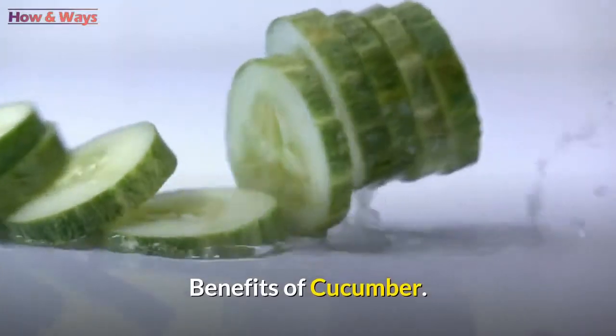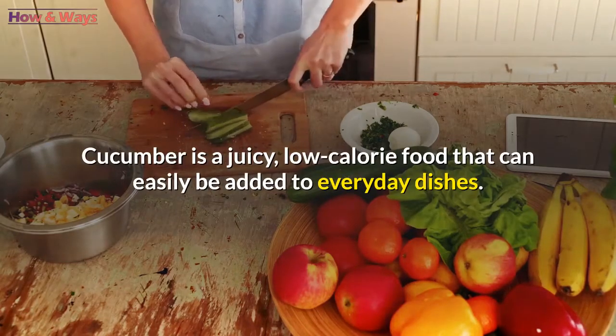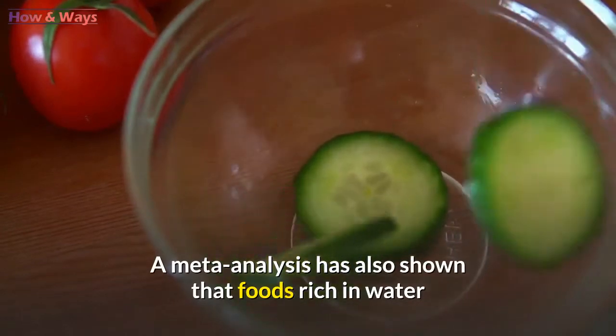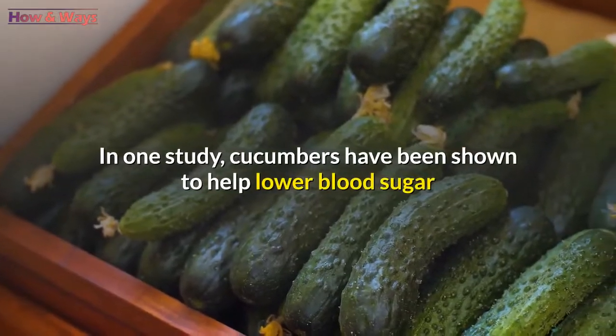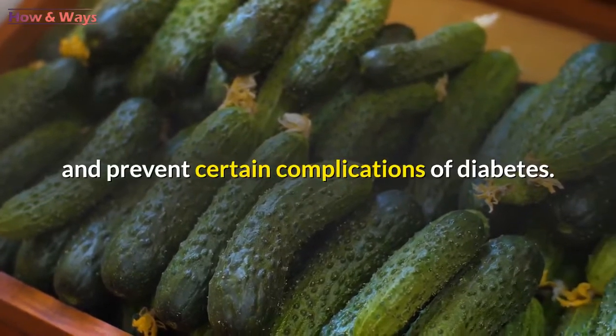Benefits of cucumber: cucumber is a juicy, low-calorie food that can easily be added to everyday dishes. A meta-analysis has shown that foods rich in water and low in calories, such as cucumber, are excellent for significant weight loss. In one study, cucumbers have been shown to help lower blood sugar and prevent certain complications of diabetes.